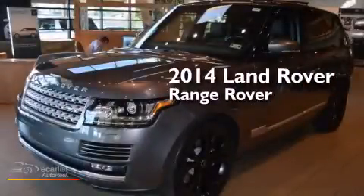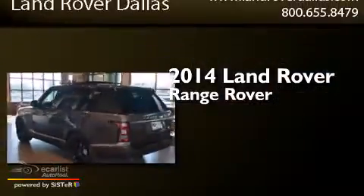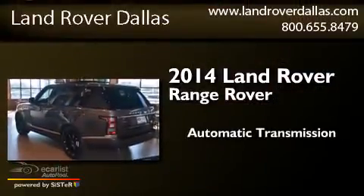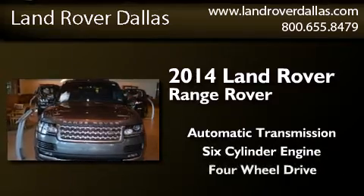This is a brand new 2014 Land Rover Range Rover. This SUV has an automatic transmission, a six-cylinder engine, and four-wheel drive.